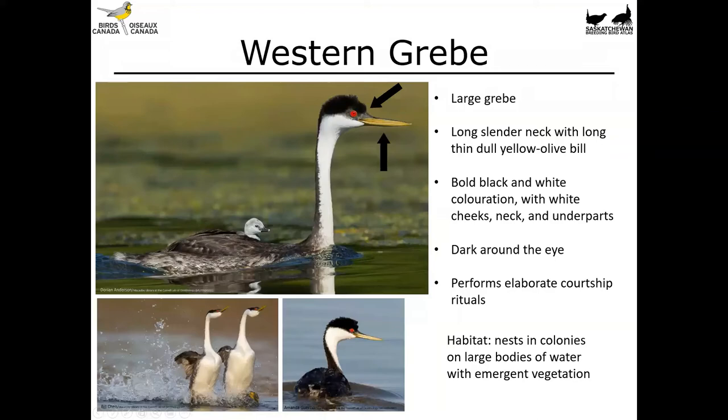Another large grebe found in the province is the western grebe. This is a bird that has a long slender neck with a long thin dull yellow-olive bill. It's got bold black and white coloration with white cheeks, neck, and underparts. It also has dark feathering around the eye that surrounds the eye completely. They do perform quite elaborate courtship rituals — if you've ever gotten to see this in person, it's really quite magical the way these birds dance on the surface of the water. You'll find them nesting in colonies on large bodies of water with emergent vegetation.